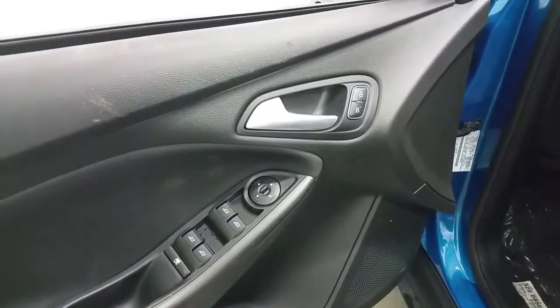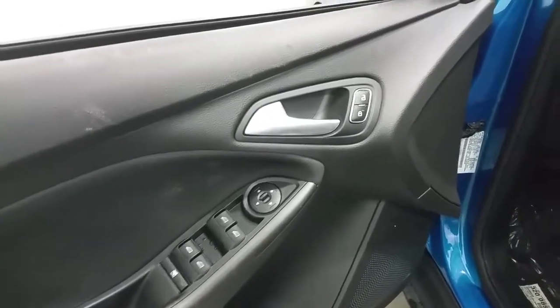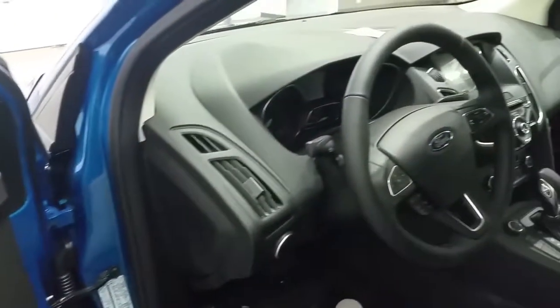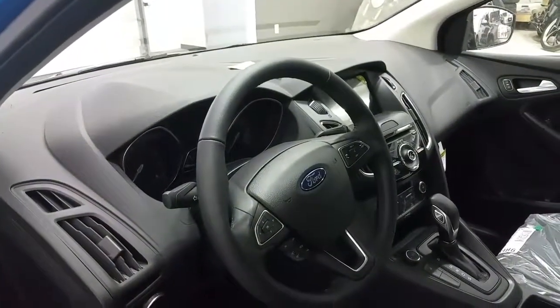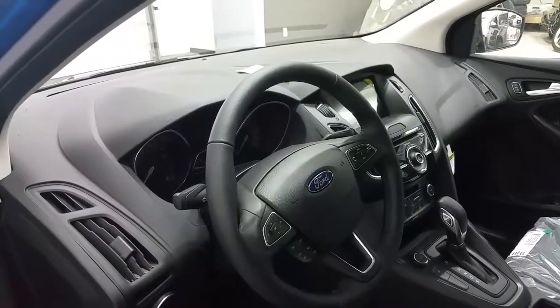The interior has power windows, locks, and mirrors, as well as a child safety lock and automatic headlamps. The steering wheel has cruise control as well as voice and media controls for the Bluetooth phone, right from the touch of the driver's steering wheel.